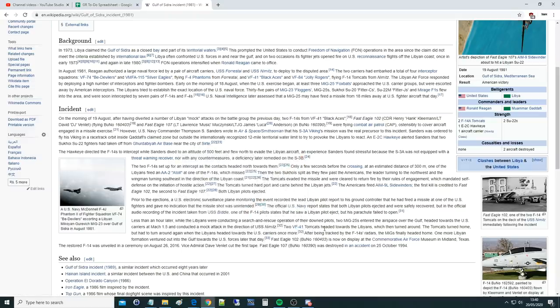Two VF-41 Tomcats headed toward the Libyans and were then turned around, but had to turn around again when the Libyans headed toward the carrier once more. After being tracked by the F-14's radars, the MiGs finally headed home. One more Libyan formation ventured out into the Gulf that day. Fast Eagle 102 is now on display at the Commemorative Air Force Museum in Midland, Texas — the restored F-14 was unveiled on August 26th, 2016, and Vice Admiral Dave Venlay cut the first tape. Fast Eagle 107 was destroyed in an accident on 25th October 1994. So interestingly, a US S-3A Viking was sent out as bait to draw the Su-22 Fitters out.